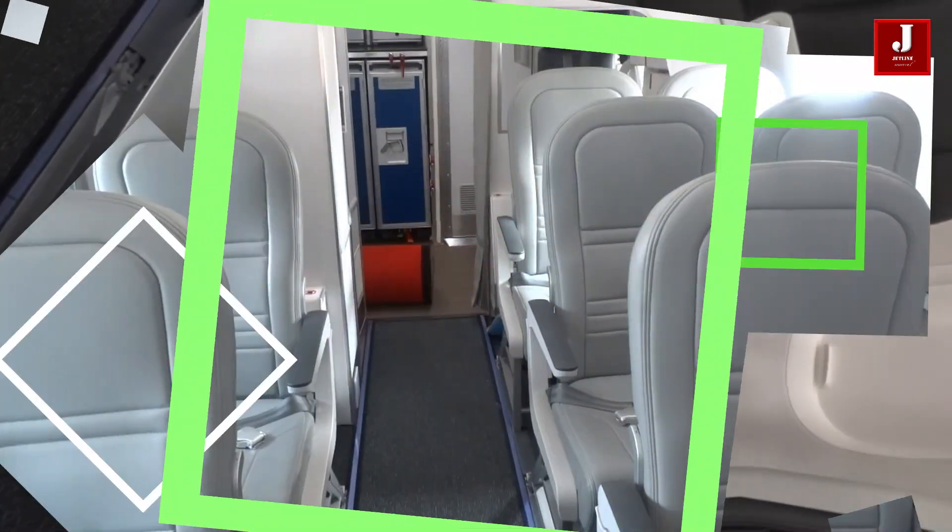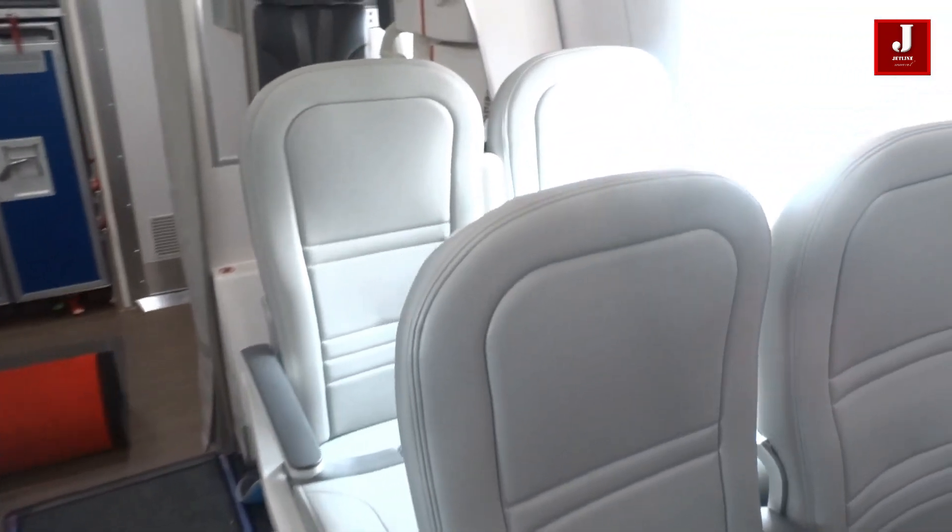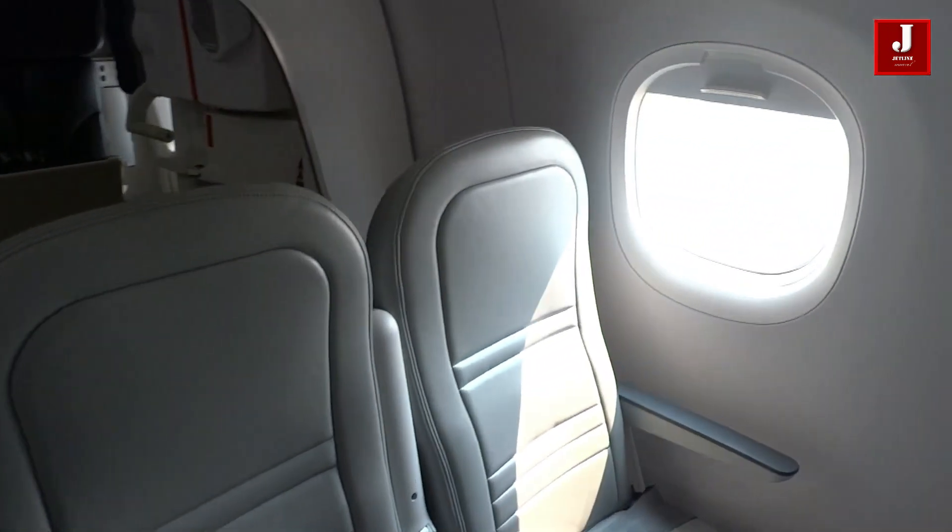Embraer boasts the design benefits of the E190-E2 Profit Hunter — business-class seats are well-spaced, well-equipped, and provide ample legroom. The aircraft features two galleys, one in the front and one in the back.